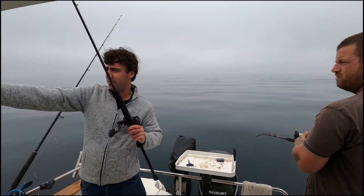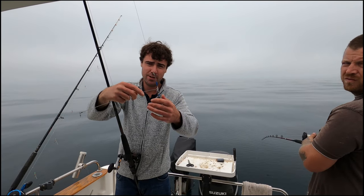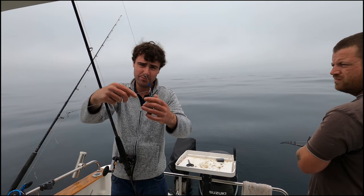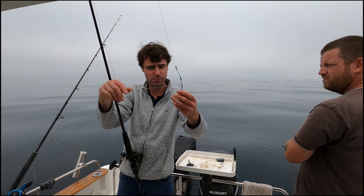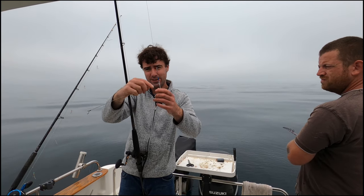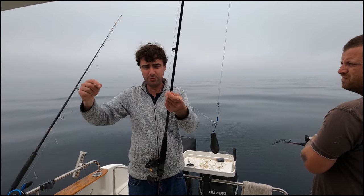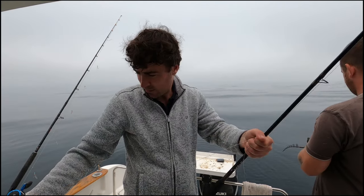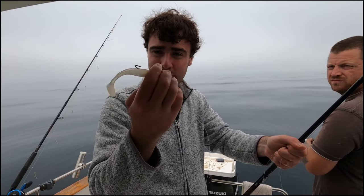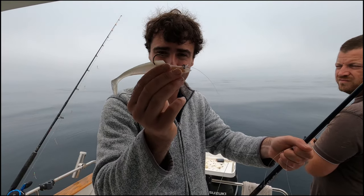This is the setup I'm using — a very conventional, classic wreck fishing setup. Got 30-pound braided line straight onto a 12 to 14-inch boom, an eight-ounce weight, and a trace of about eight to ten feet of 20-pound fluorocarbon. Another brilliant lure — well-known bass and pollock catchers all over the UK — sidewinders.